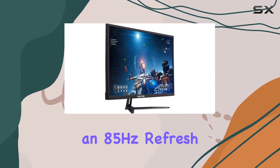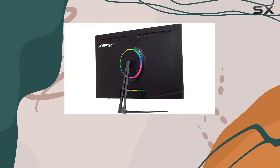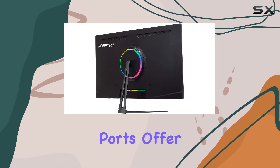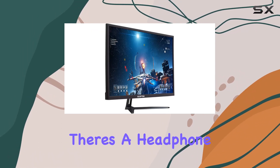Connectivity is versatile, with two HDMI ports supporting up to 60Hz and a DisplayPort pushing the limits with an 85Hz refresh rate. Whether you're deep into gaming sequences or tackling work tasks, the multiple ports offer a distinct advantage. And for those moments when silence is golden, there's a headphone input jack for your convenience.